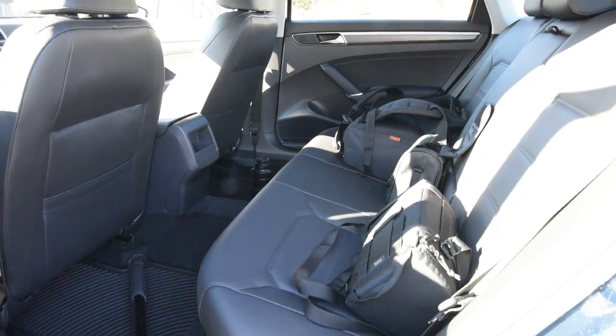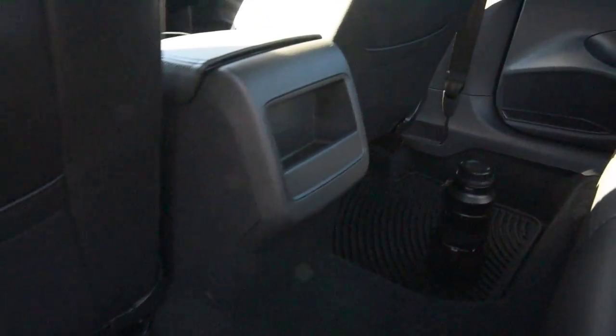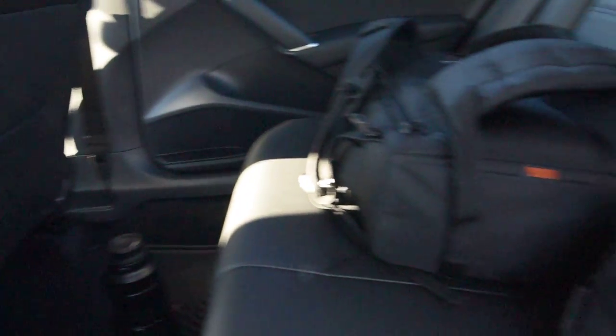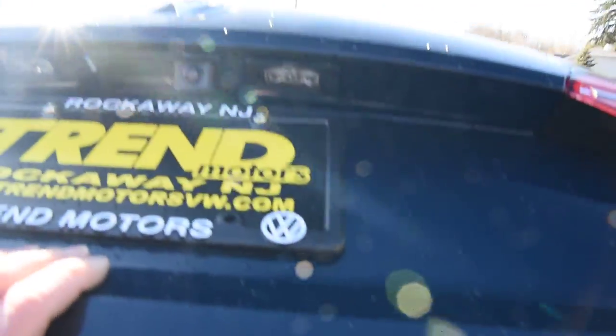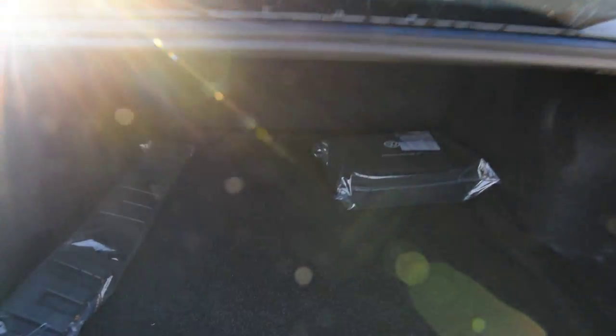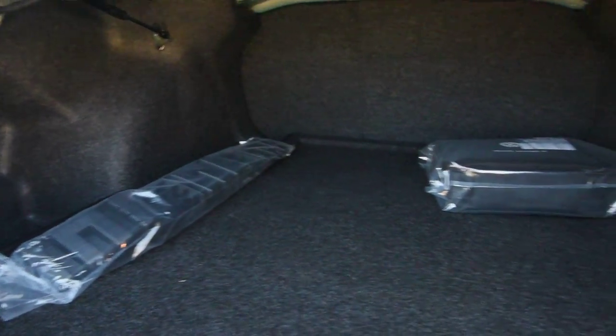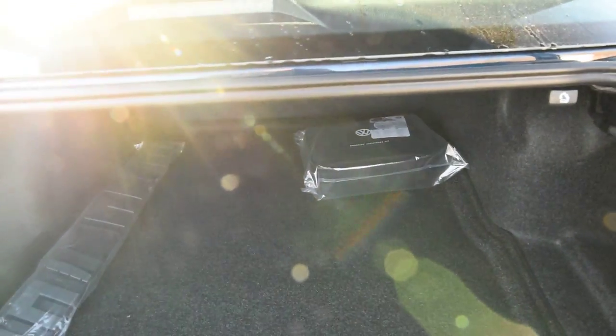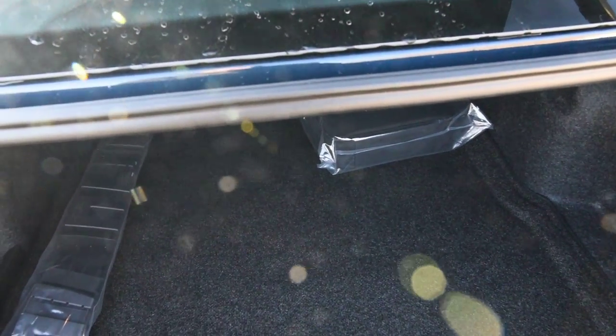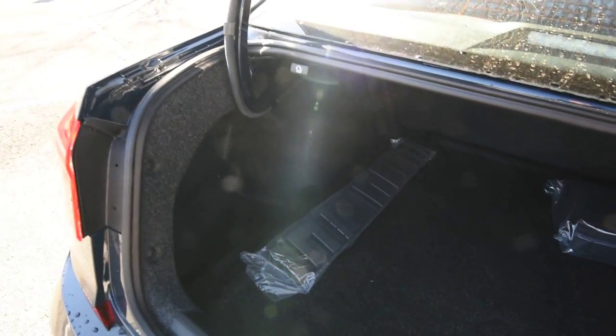Moving to the back — this is a midsize sedan but one of the biggest interiors in its class. There's plenty of legroom, map pockets in the seatbacks, a pull-down armrest with cup holders, and the seats fold 60/40 to increase storage capacity. The trunk is already enormous at almost 17 cubic feet. The rear view camera is standard. Options back here include a roadside assistance kit and cargo protection system with a mat and Velcro blocks. Under the floor is a compact spare tire, though roadside assistance is included for three years or 36,000 miles.